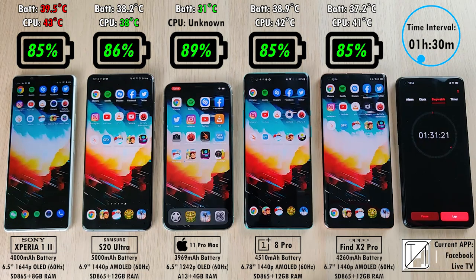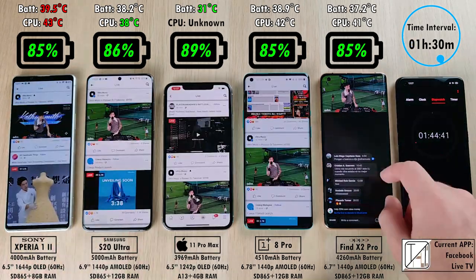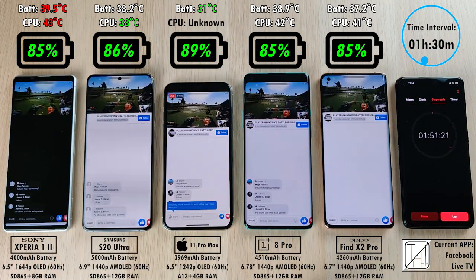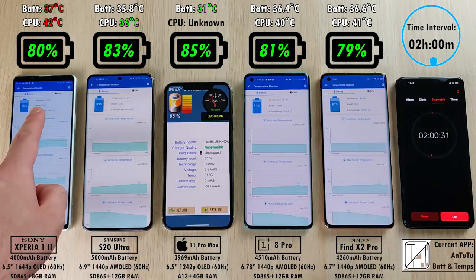After an hour and 30 minutes, 85% on the Sony — pretty good for a small 4,000 mAh battery compared to 86% for the 5,000 mAh battery on the S20 Ultra. 89% is still the best on the iPhone, and 85% on both the OnePlus and the OPPO respectively. We are now doing Facebook Live TV and we're about to head into our time interval.